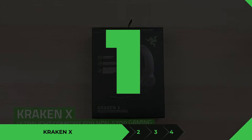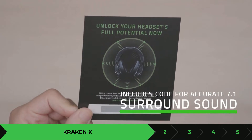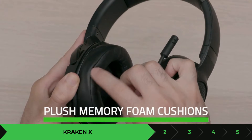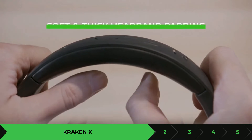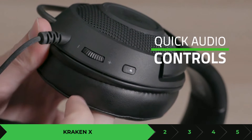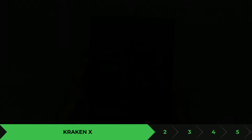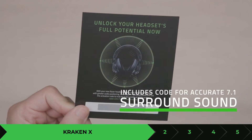First up is the Razer Kraken X. This is an alternative for the V2X if you don't want to spend that much money. It comes at a $39.99 price. This very nice acoustic design comes with a 4.27-feet cable, giving you an idea of how far away you can be from your console. It comes with 40-millimeter custom-tuned drivers. One of the good things about this gaming headset is that it only weighs about half a pound, so you can game for a while without feeling pressure on your head. It has great sound and performance for that $39.99 price.